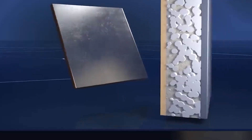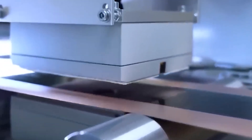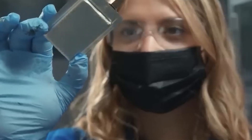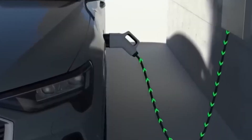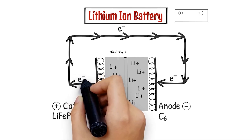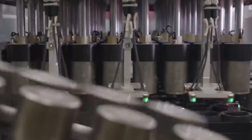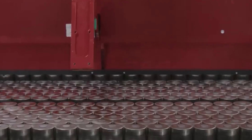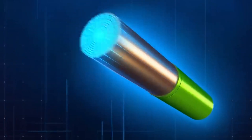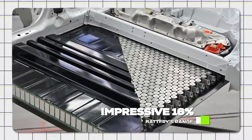Diving deeper into the 4680 battery, its anode is made from raw metallurgical silicon. Unlike the commonly used silicon in the industry, this material doesn't crack under the stress of energy flow. Enhanced with an elastic ion-coating polymer, the anode's durability skyrockets, promising longevity and reliability. The cathode sees a revolutionary shift too — Tesla boldly moves away from cobalt, a mainstay in most EV batteries but fraught with ethical and environmental concerns. Instead, they embrace a nickel-manganese combination, which alleviates ethical dilemmas and also increases the battery's range by an impressive 16%. It's a win-win in performance and sustainability.